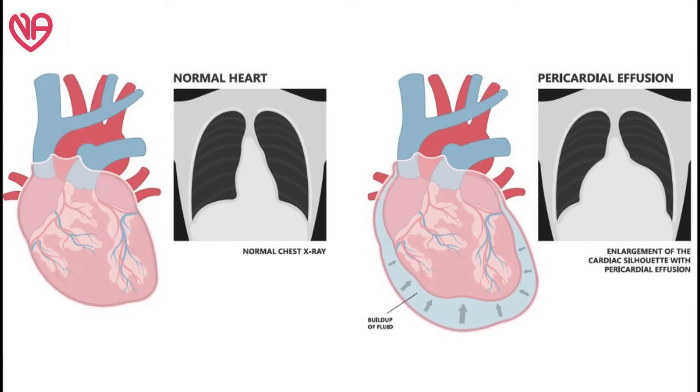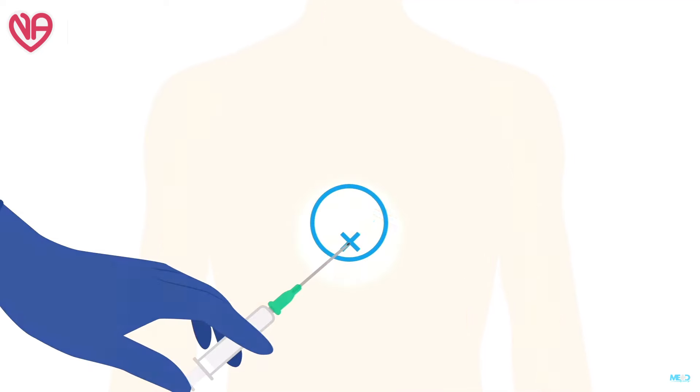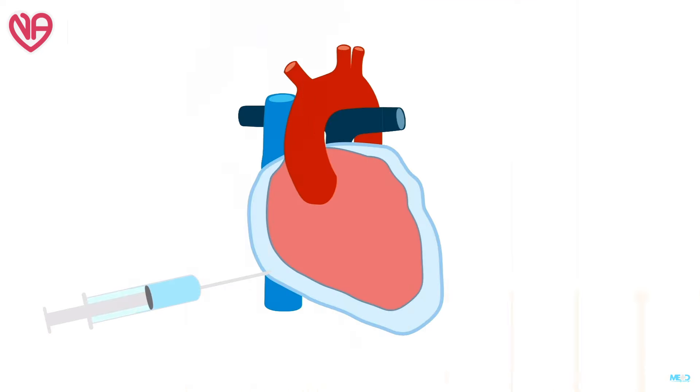Sometimes the sheath is kept in position for one to two days to confirm the fluid is not reaccumulating. If it is not reaccumulating, the sheath is removed and the area is sealed. It is a percutaneous, minimally invasive procedure requiring no surgery or suturing, but it is slightly risky. Sometimes fluid is located only on one side of the heart — posterior or anterior — and this is very difficult to remove by pericardiocentesis, as the needle can only be inserted at one point from the apex.